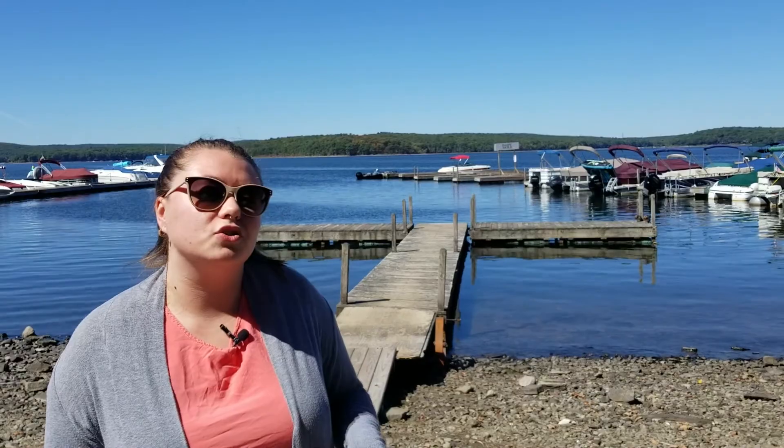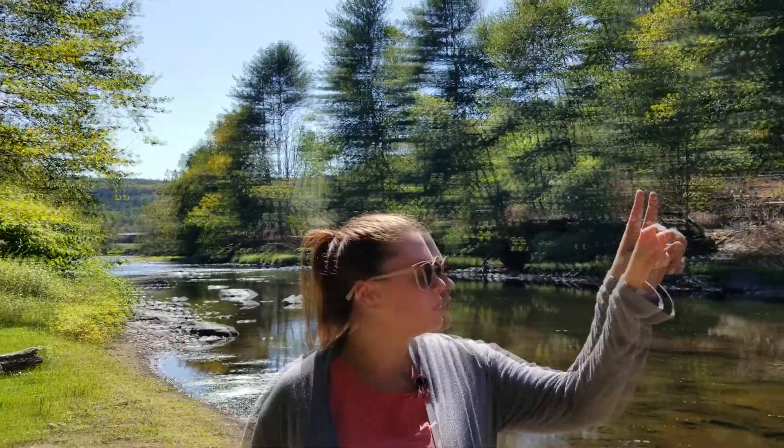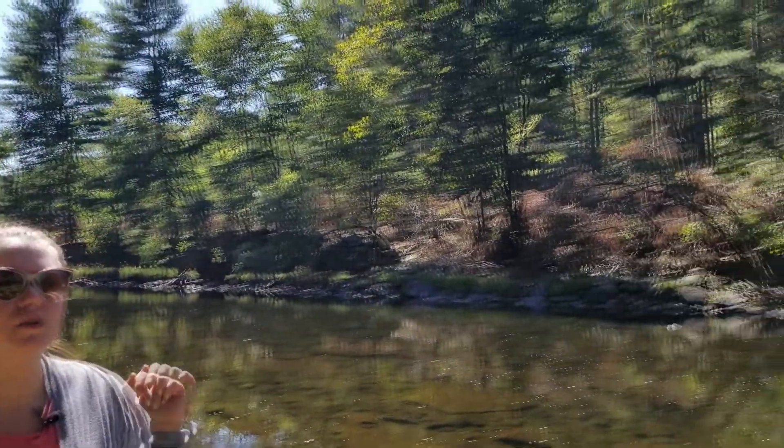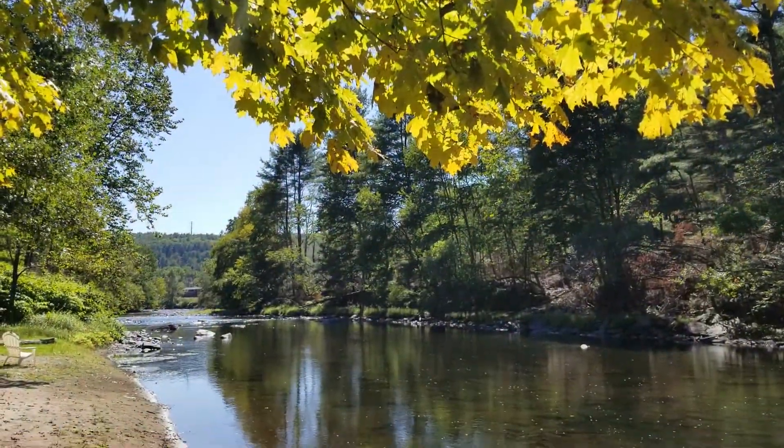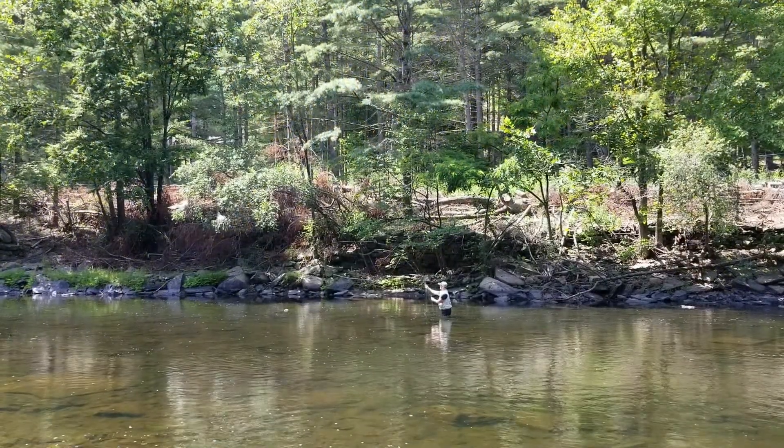Now that we saw these beautiful colors on the shore, let's go to the river. Now we're at the Settlers Inn along the river. As you can see, the trees are still a little green but you have some trees along the river here that are slowly turning yellow and orange. The river is a really great spot to hang by the fire on your getaway or do some fly fishing.